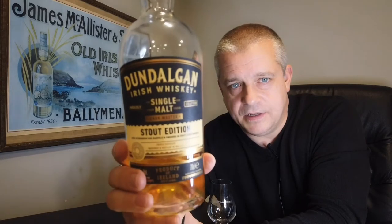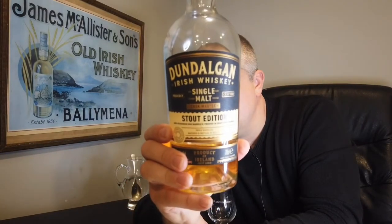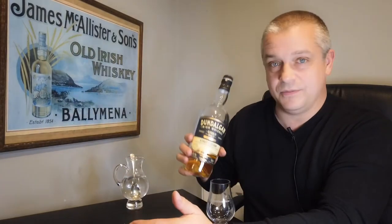We're going to review tonight this stuff: Dundalgan Stout Cask Finish from West Cork Distillers, sold in a supermarket brand. I'll just tell you the brand — other supermarkets are available — it's sold at Lidl. Everybody knows this. I don't have to be stupid and say I have to be balanced. We're not the BBC.